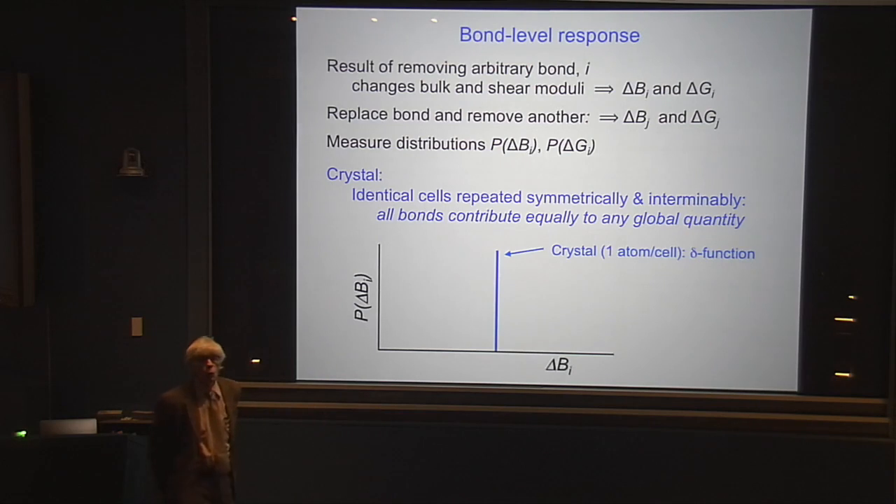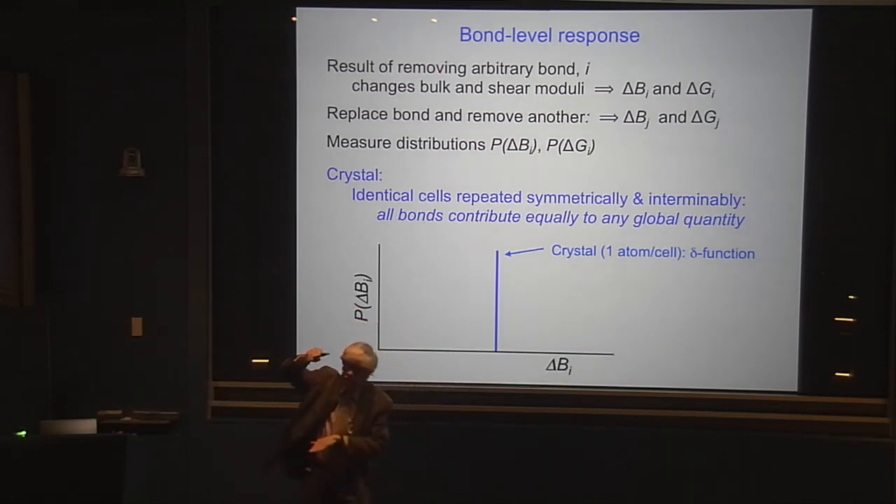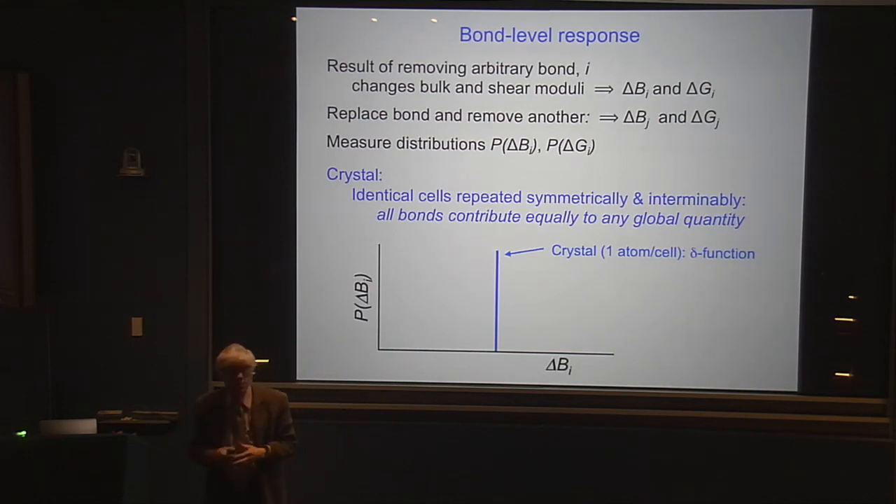I want to look at what I call bond-level response. I have my whole system and I measure its bulk modulus and shear modulus. Then I go in at random, pick one bond, pluck it out, and measure the new bulk modulus and new shear modulus. I make a note of that, put that bond back, then go in and pick another bond at random and do the same thing over and over again. So I can find out how each bond in the system changes the elastic properties.